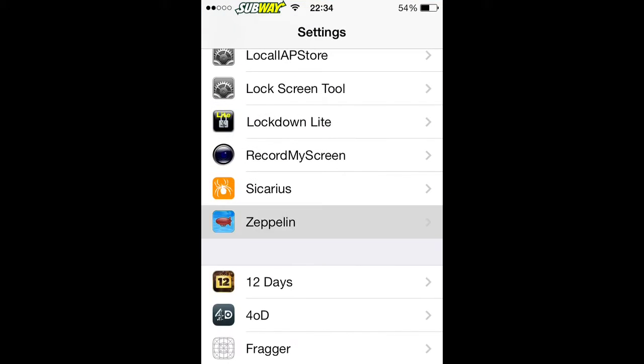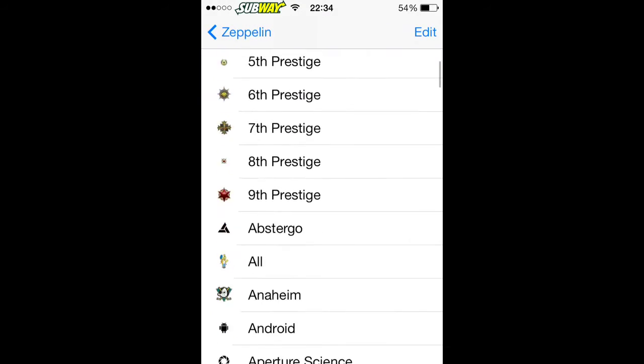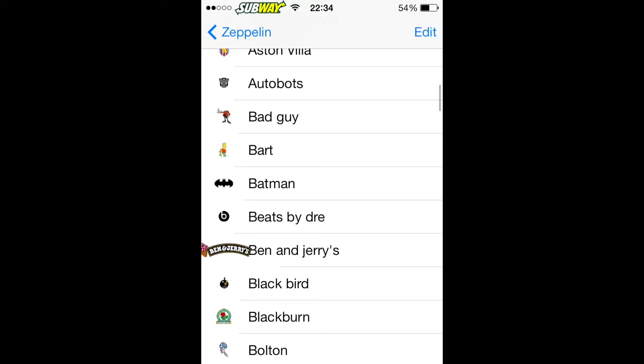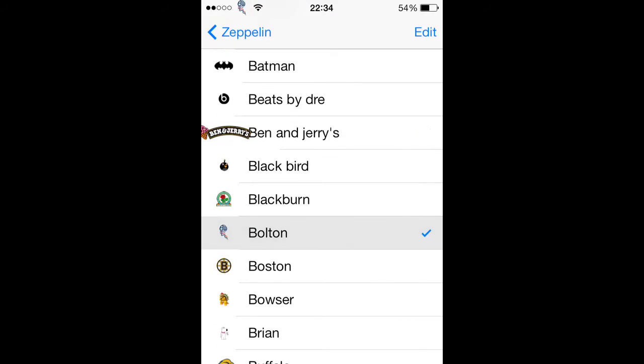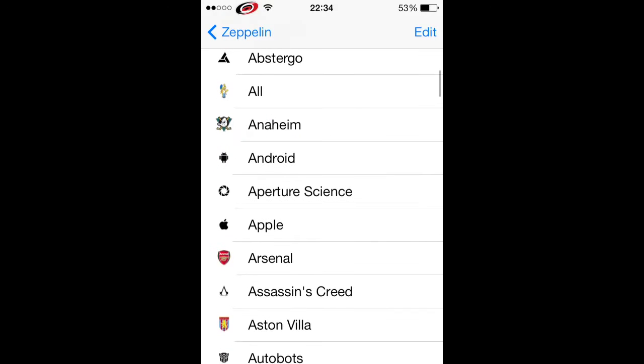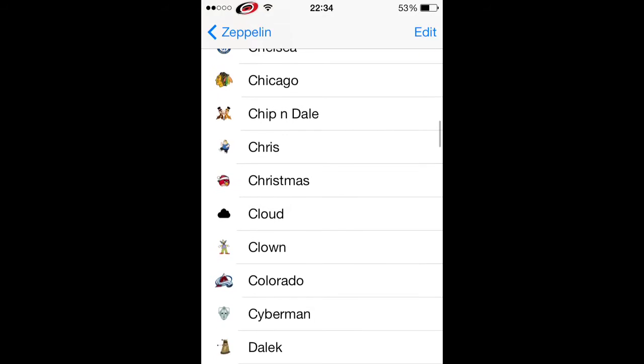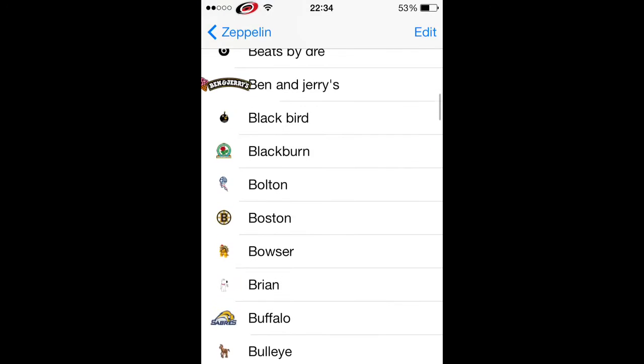The next one is Zeppelin. You might notice I've got a subway sign up there for some reason. I've downloaded a big pack — Ben Juries, Bolton, Buffalo, Blue King — you can get tons of little icons to put up there. Just a really handy app.